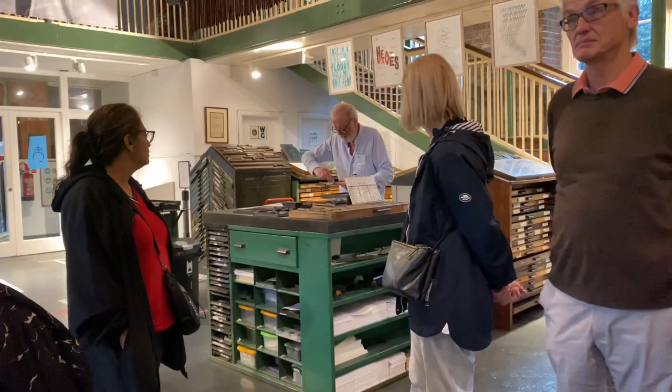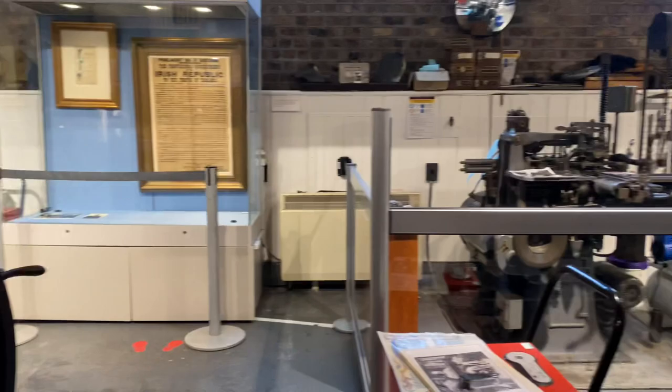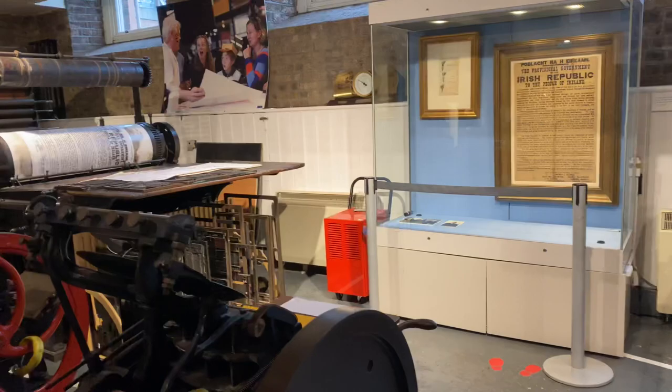We have the composing over there and the case room, and we do a little bit of printing over there shortly. We have the printing, which is all down here. And over there in that area, we have the finishing.